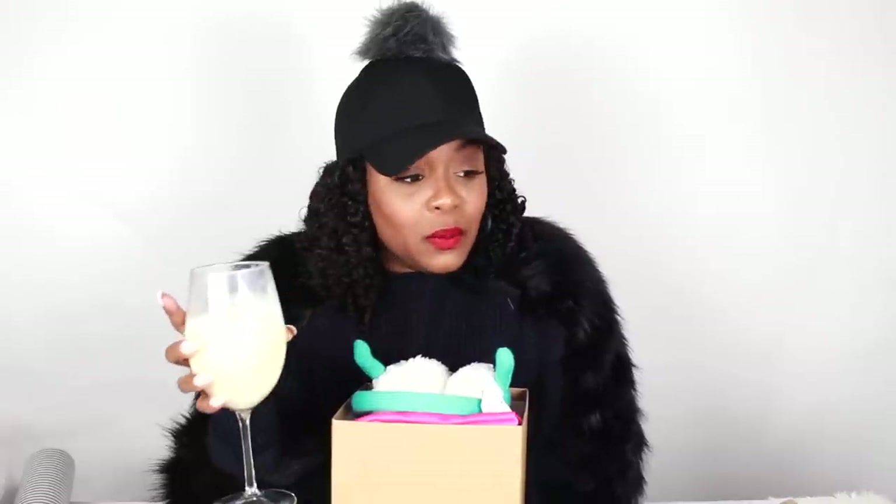If you're interested in winning any of these prizes, be sure to stay tuned for the giveaway. Stay tuned to my YouTube and my Instagram because for the rest of December I will be having flash giveaways so you guys can win these boxes. So stay tuned, and thank you guys so much for watching — cheers!